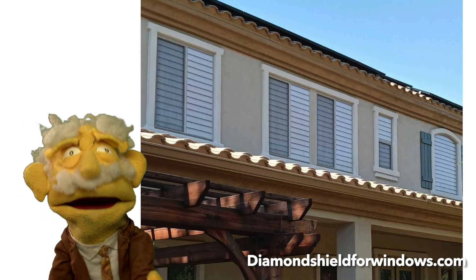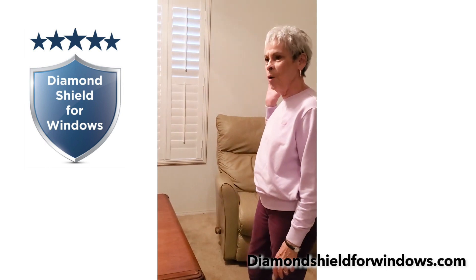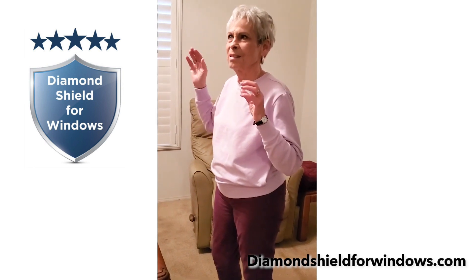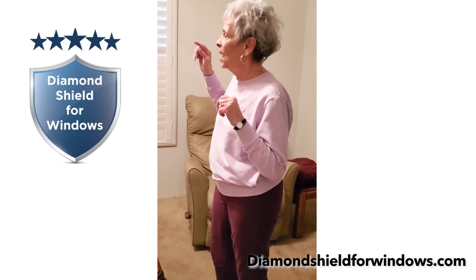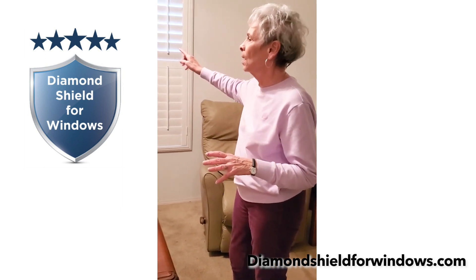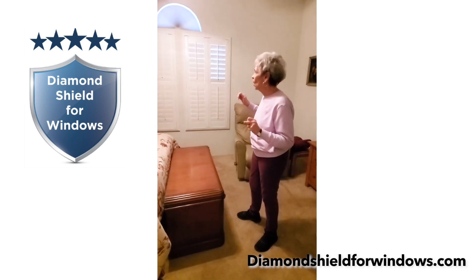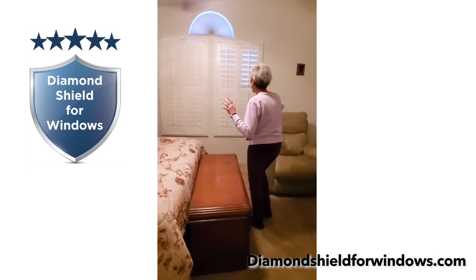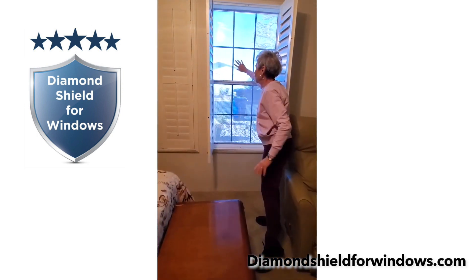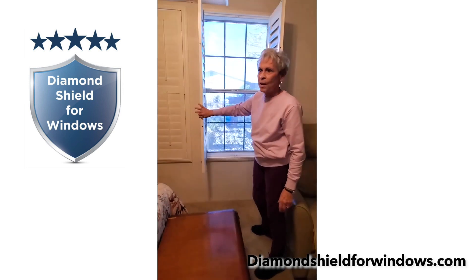But don't just believe me. Let's see what an actual customer had to say about Diamond Shield for Windows. The front of my home gets that intense afternoon heat, that sunny Arizona summertime heat. And when that happens, the front of this house, particularly this bedroom, because there's no shade in front, it gets like a hot box. It's so hot and it doesn't cool off. So I tried everything with my windows — I have shutters, I have extra-duty screens, I had a film on my window. I never took them down because I like the way they look, but they didn't stop the heat.